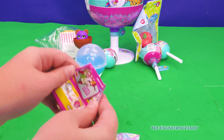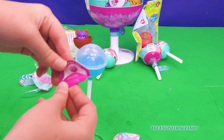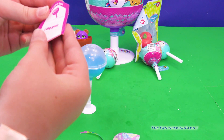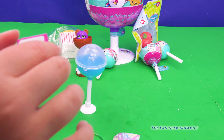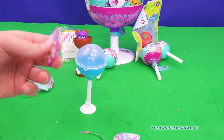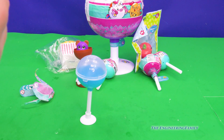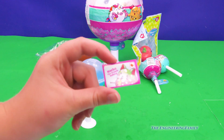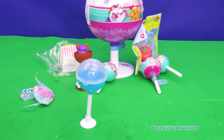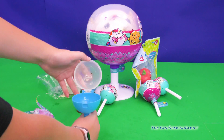Now we're going to see who we got. It fell out of the thing. We got Nacho the French Bulldog! Is that a Pikmi Pop? Yep. People at home, do you like TF Animal Channel?